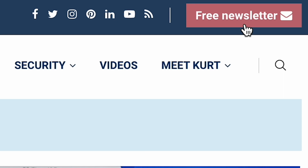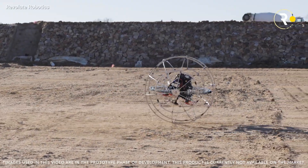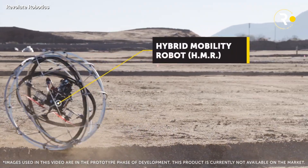That's where you can also sign up for my newsletter by clicking that little red button. Let's talk about the game changer in robotics. The hybrid mobility robot, or HMR for short, is from Revolut Robotics.